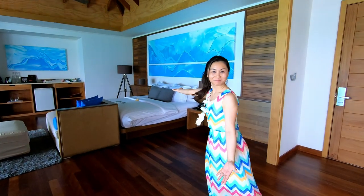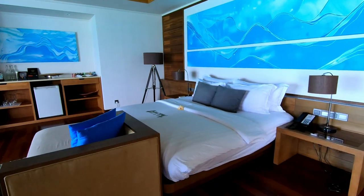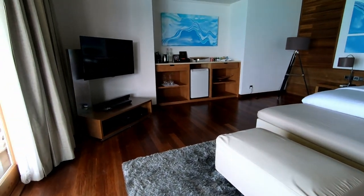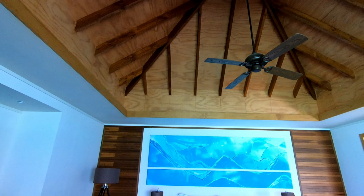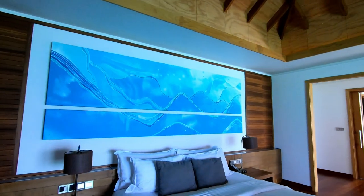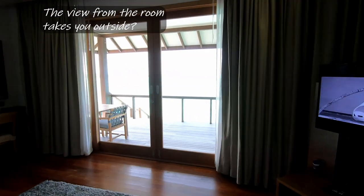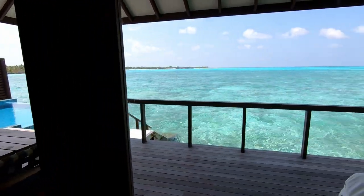Let's take a right here — welcome to the bedroom. We've got what looks like a king size bed, a nice little lounging area, TV, amenities, and a nice ceiling fan. If we take a look out the room, the view from the room takes you right outside.